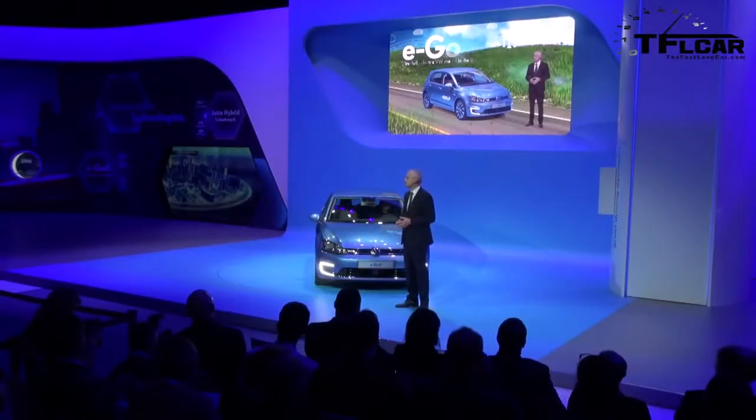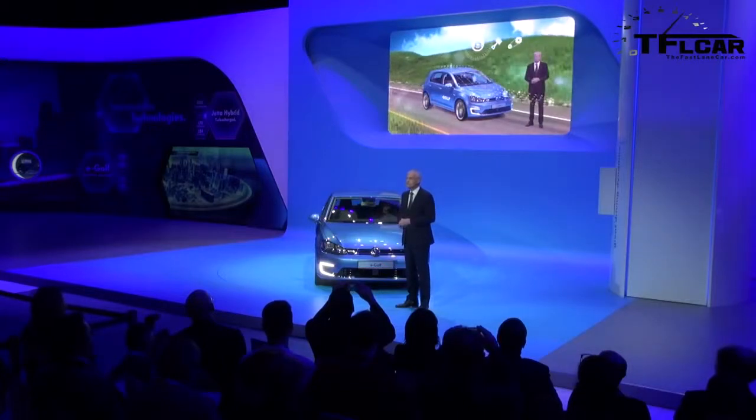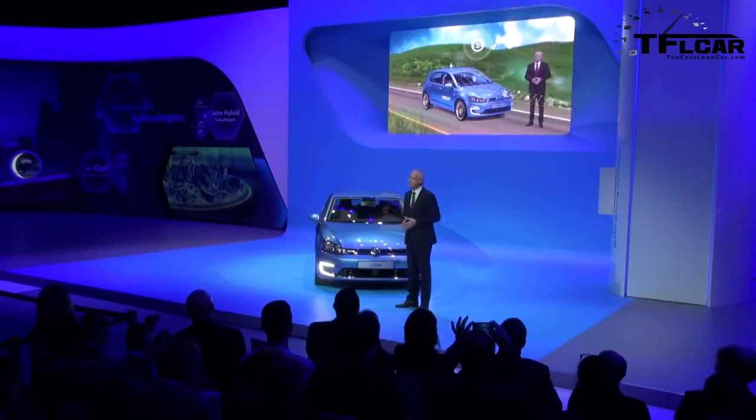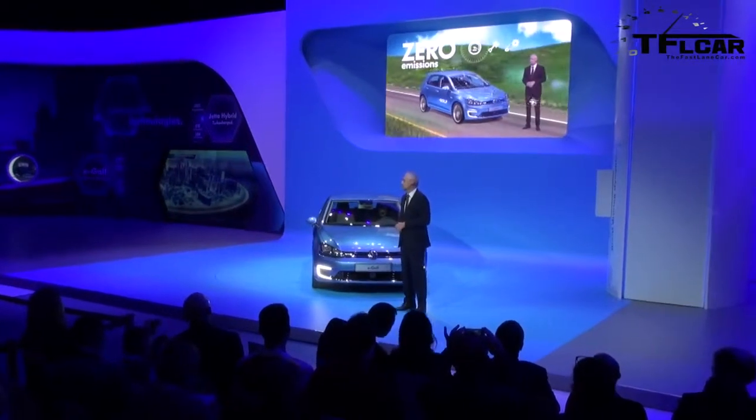As you can see, the e-Golf looks just like a Golf. It also drives just like a Golf, so it has the driving dynamics you'd expect, combined with zero emissions and a very low cost per mile.